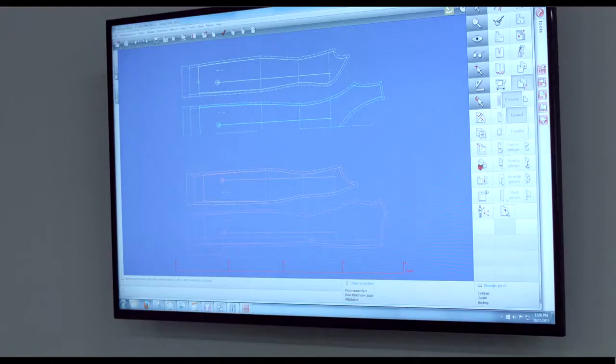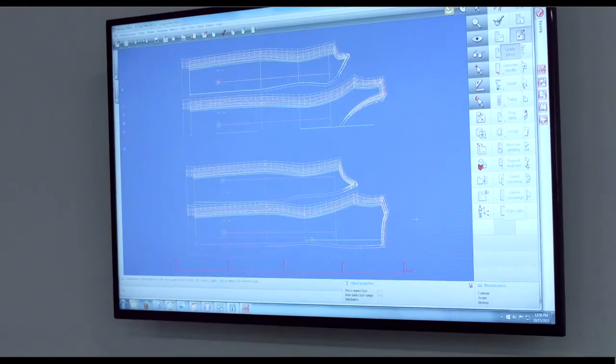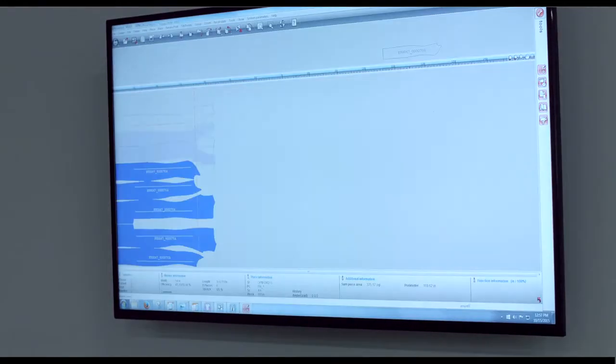Even her friends can get in on the action. Once the dress is chosen, the individual pattern pieces are pulled from the graded patterns to create a marker. That part of the demonstration took approximately 20 minutes, bringing the total elapsed time to 25 minutes.